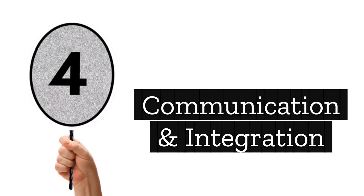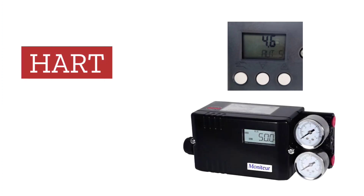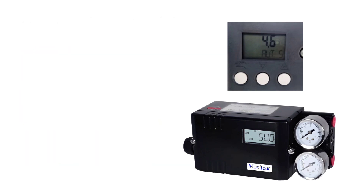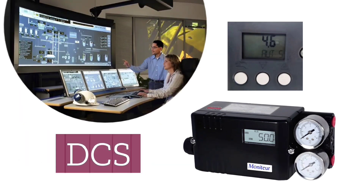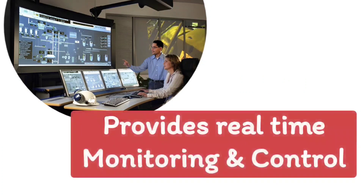Next is communication and integration. Smart valve positioners are equipped with communication protocols such as HART, Fieldbus, or Profibus. They can be integrated with distributed control systems (DCS) and automation systems, providing control valves real-time monitoring and control.